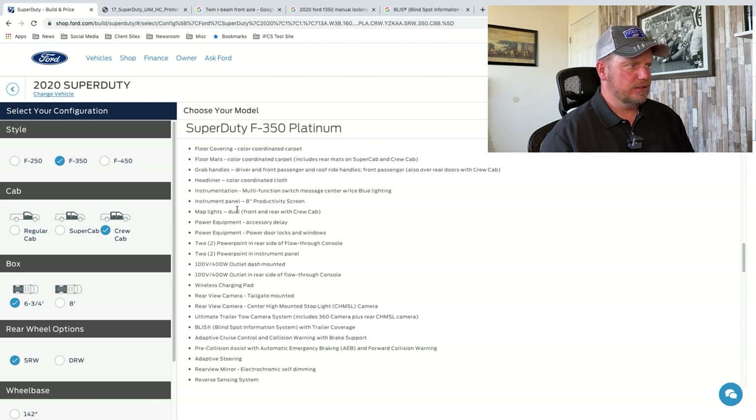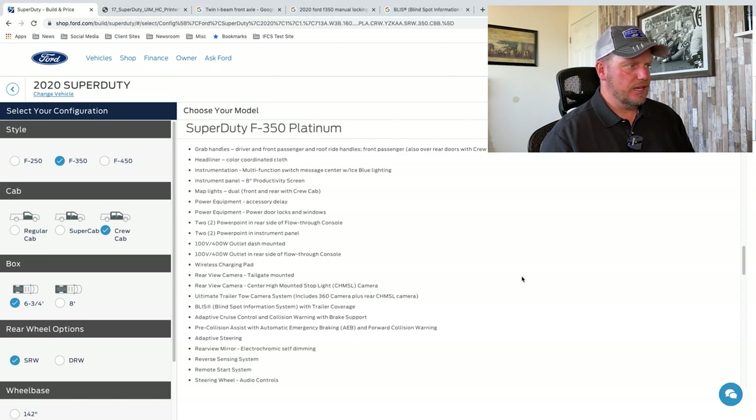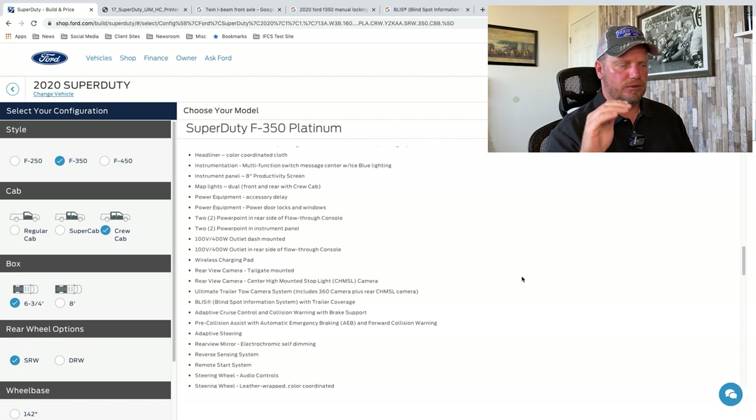The wireless charging pad — if you have a phone that allows for Qi wireless charging, you just drop it in there and your phone will automatically charge, which is a really cool feature. That's in the higher trim levels.